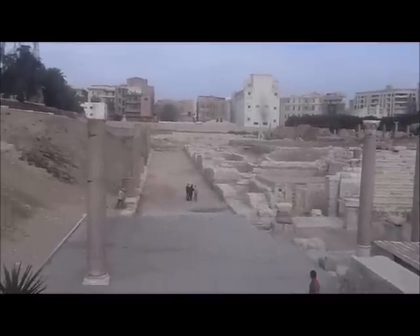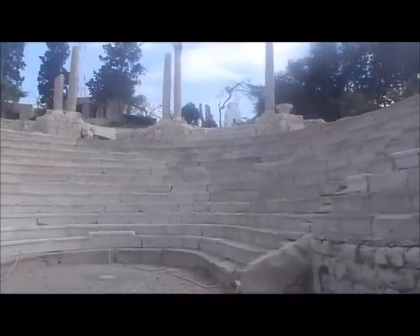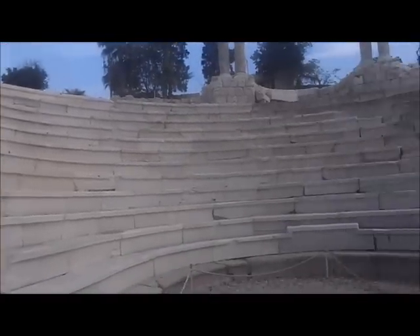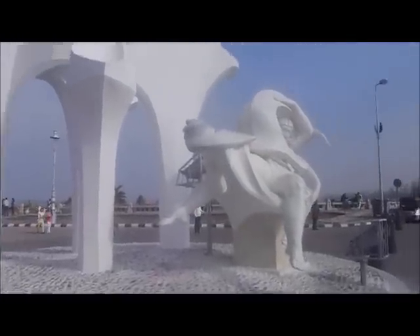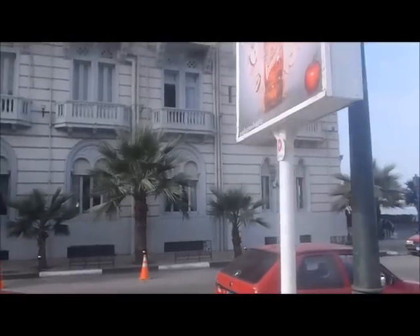This is the Roman Theater in Alexandria. This is the gate of Alexander. The Mediterranean Sea in Alexandria, Egypt. This is the famous Sofitel Cecil Hotel — the most famous hotel in Alexandria because Cleopatra supposedly died here.